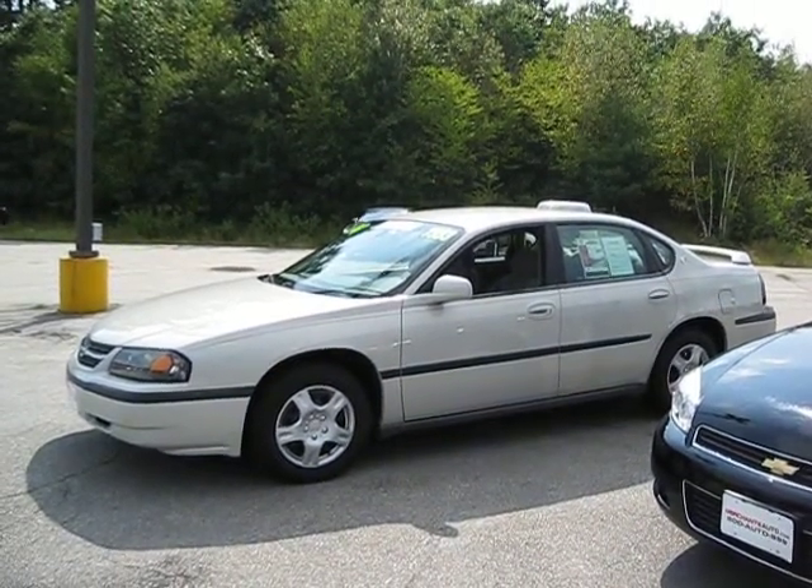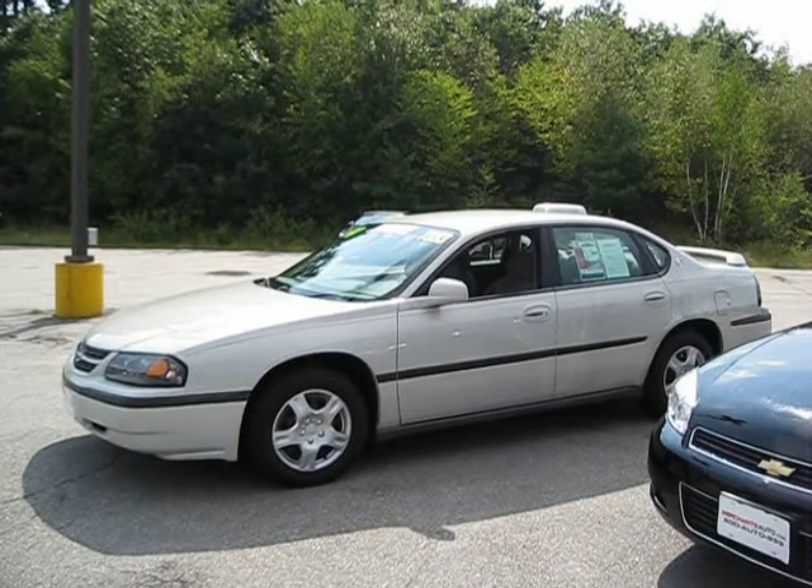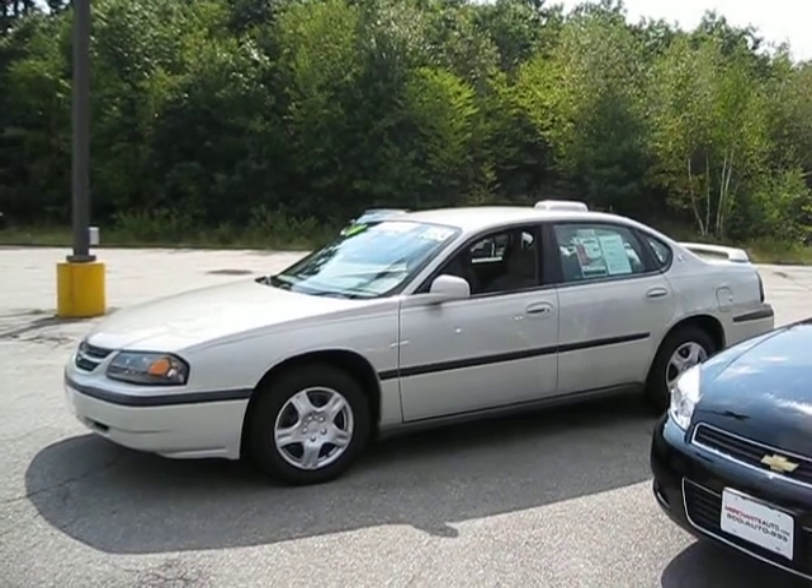Thank you for visiting MerchantsAuto.com. My name is Marcus Luce, and I'm the Internet Sales Director here at Merchants Auto.